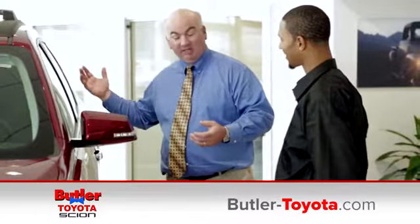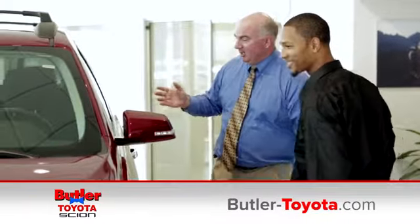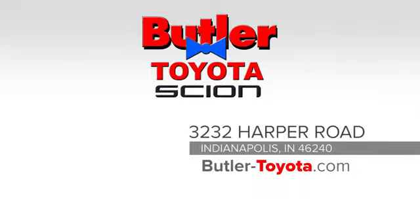Butler Toyota. Our staff is happy to answer any and all inquiries in a timely fashion. We're conveniently located at 3232 Harper Road in Indianapolis. We look forward to doing business with you.